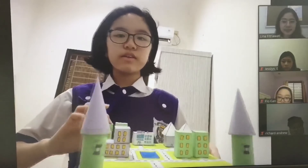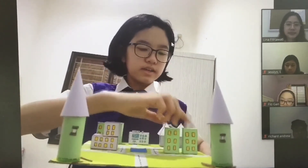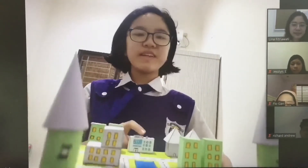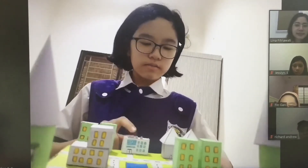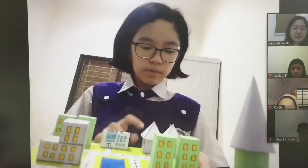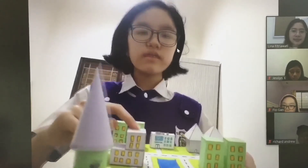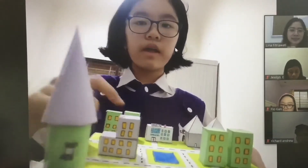This is my project. I made the buildings with cuboids. And this is the hospital — it's also a cuboid. I made the houses with a pyramid and a cube. And this is another building, but with a cube and a cuboid.